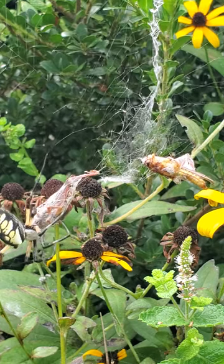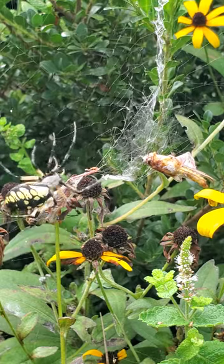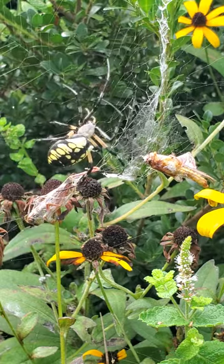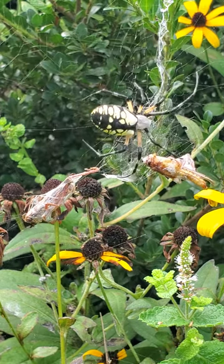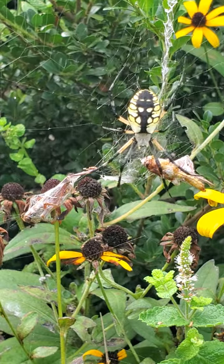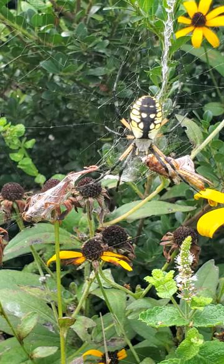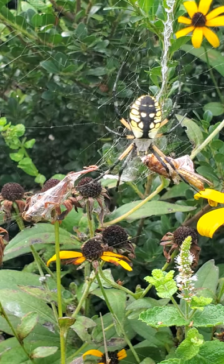If you kill the spider, you create a domino effect. Fewer spiders means more garden pests. More garden pests means more damage to your vegetables. And if you decide to use pesticides to kill the garden pests, you poison the food you are growing, the soil, underground water, and other animals and insects which are beneficial to your garden.